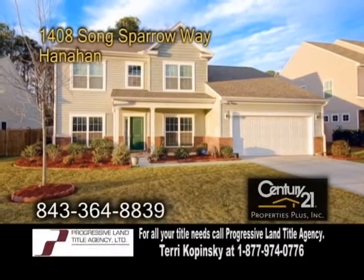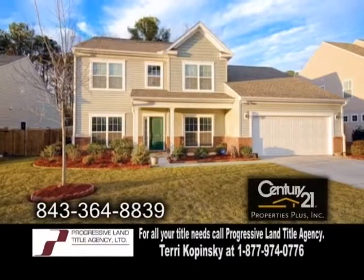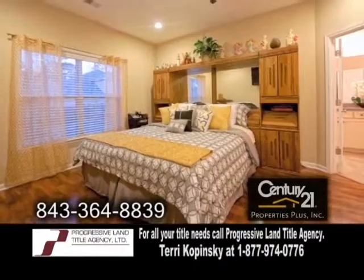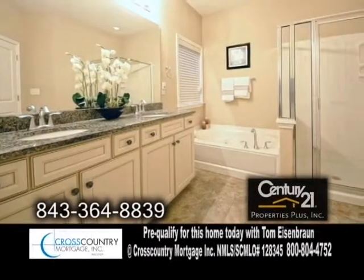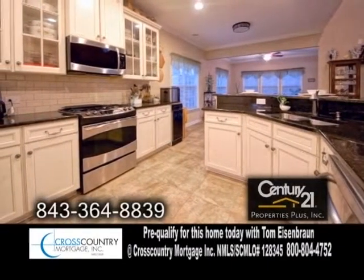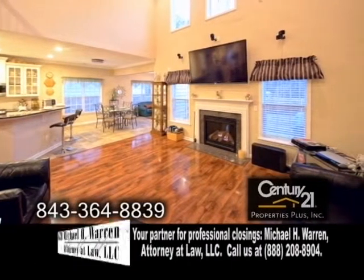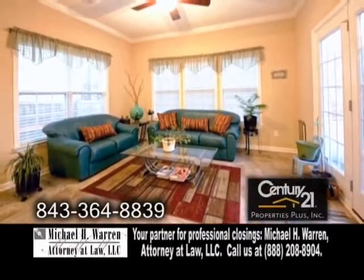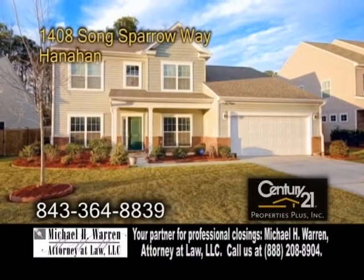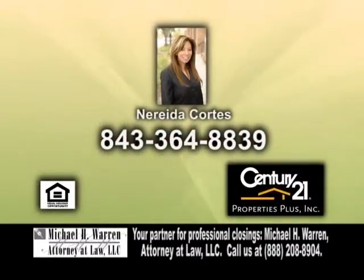A brand new home in Hanahan, located in Tanner Plantation in the Charleston Oak section. The open floor plan includes four bedrooms and two and a half baths. The gourmet kitchen features granite countertops and stainless steel appliances. Off the kitchen is the huge great room with hardwood floors and a fireplace. Enjoy a morning cup of coffee in the sunroom. There's also a two-car garage and the community has a pool. For further information, contact Nareda Cortez.